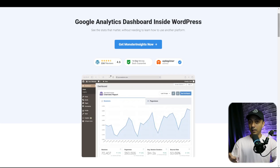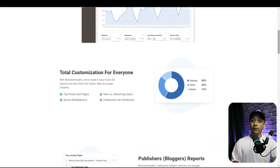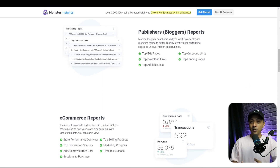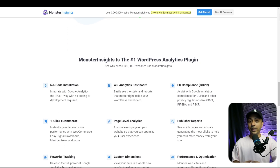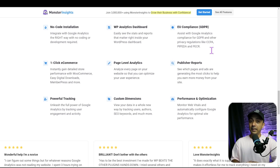Number five in our list is MonsterInsights. MonsterInsights is a Google Analytics plugin for WordPress that can help you monitor your keyword ranking directly within your admin area. It connects with your Google Analytics account and then lets you access your Search Console reports to view ranking data for your site's top 50 Google search terms. Additionally, MonsterInsights lets you access data on clicks, CTRs, and impressions, and provides the average position of each keyword.